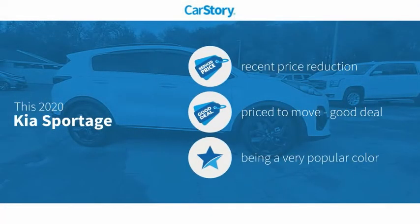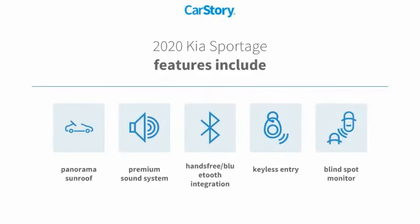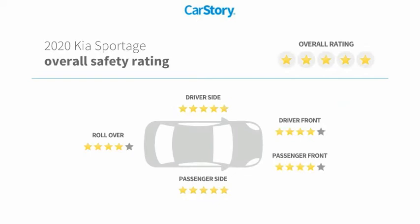Car Story Research indicates this vehicle as having a recent price reduction, a good deal. Features also include keyless entry, premium sound system, blind spot monitor, hands-free Bluetooth integration, panorama sunroof, and has been listed as an IIHS top safety pick with these ratings.